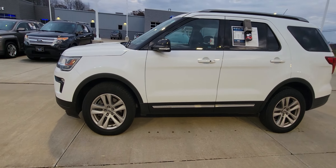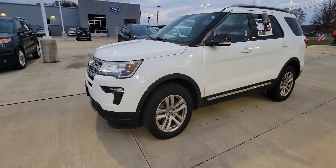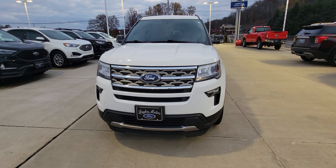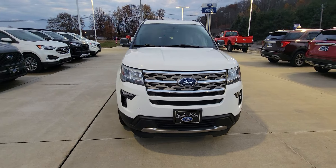Good afternoon. Welcome to Loud Motors Ford. Here we have the 2018 Ford Explorer XLT. This is the four-wheel drive. It's got 52,000 miles. For 2018, that's not bad.